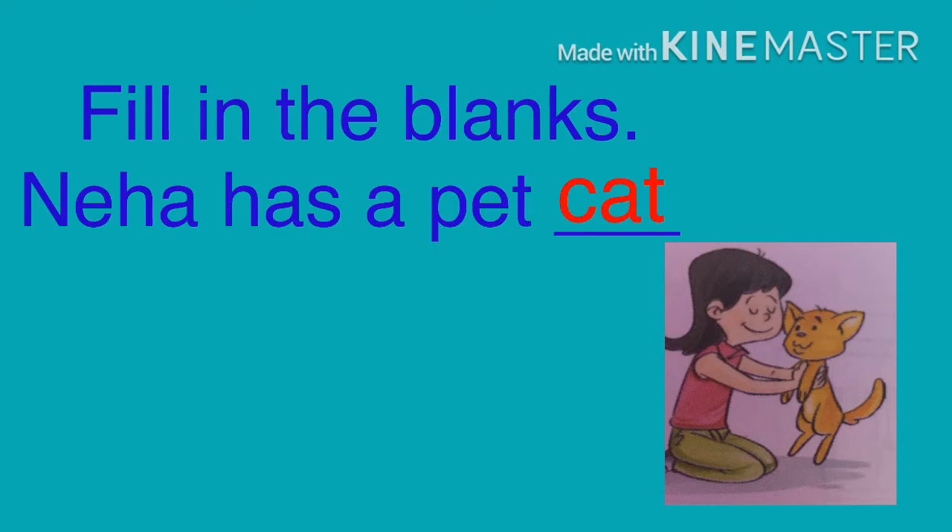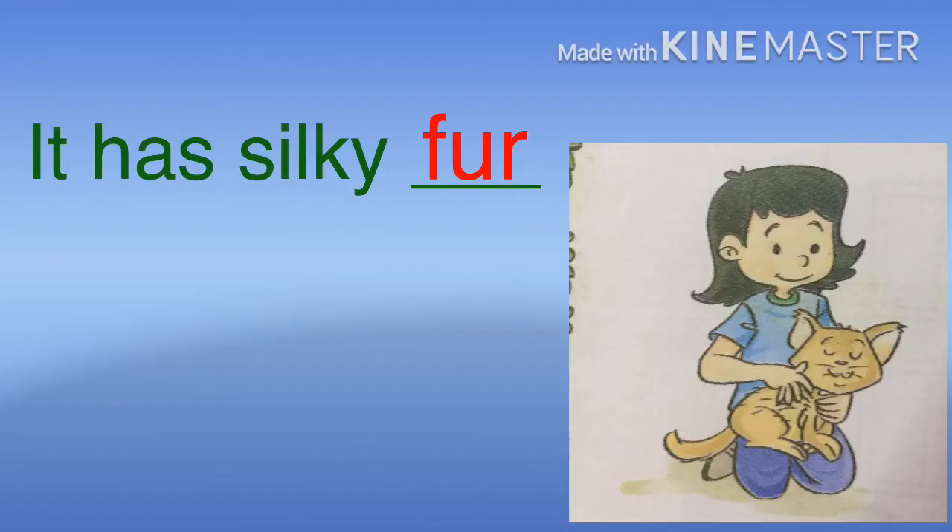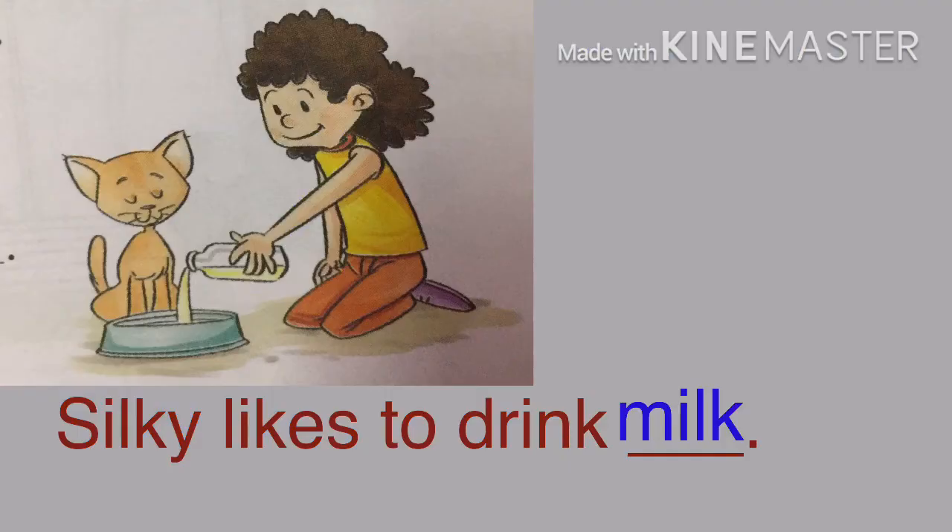Number 1: Nea has a pet cat. Number 2: It has a long tail. Number 3: It has silky fur. Number 4: Silky likes to drink milk.